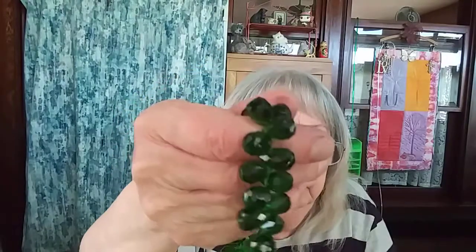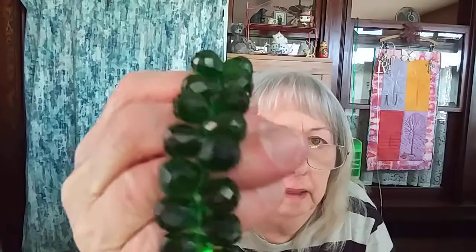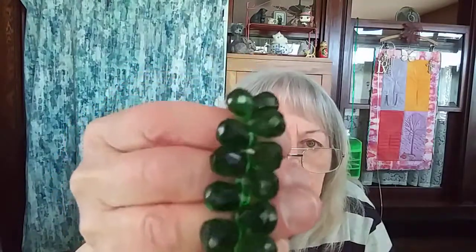And the last bracelet — I love the color of this one. They're like teardrops, emerald green cut glass. I don't know if these are Swarovski's or not, but they're faceted. Just look at the sparkle in them. It has a toggle clasp on it. Beautiful, beautiful.